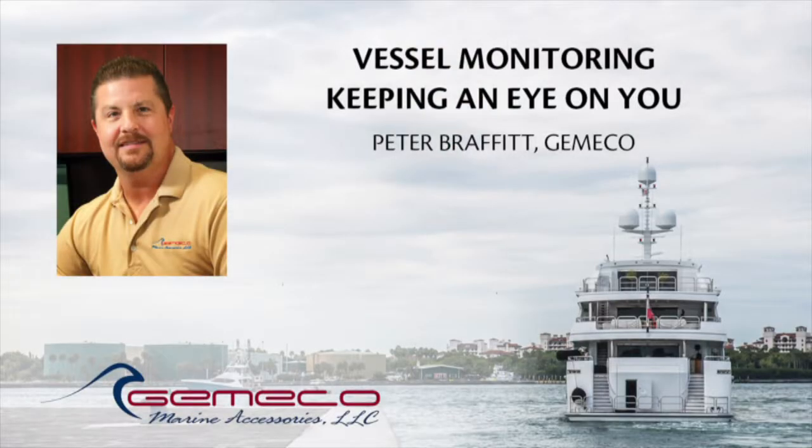Our next topic is going to be vessel monitoring — keeping an eye on you — from Peter Braffitt at Jemico. Peter's one of our rock stars of the Yacht Engineering Seminar; he's been here all three times. We're very happy to have him. Peter's a general manager at Jemico Marine Accessories, well known across the marine industry as an expert in transducer selection and placement as well as everything NMEA.